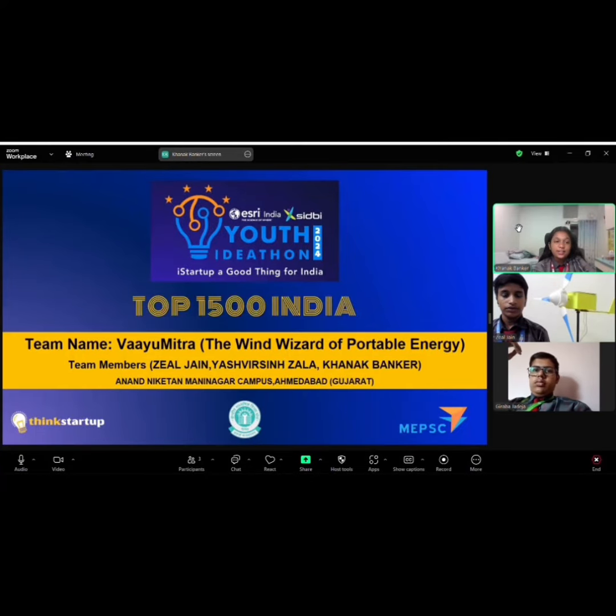Greetings of today, judges. Let us explore our prototype, Vayu Mitra, the Wind Wizard of Portable Energy.